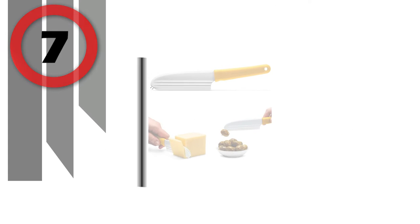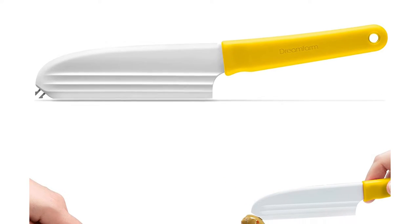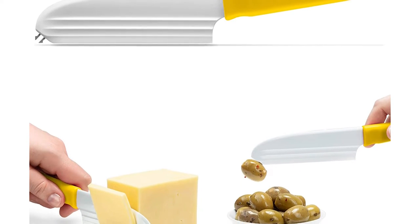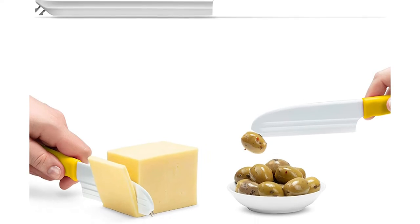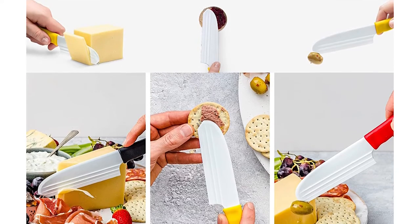Number 7: Dream Farm Cheese Knife. The Nibble Light is the must-have knife to get your cheese on. This non-stick cheese knife slices, spreads, and even forks to serve your nibbles. It's the perfect gift for those that love a good cheeseboard.